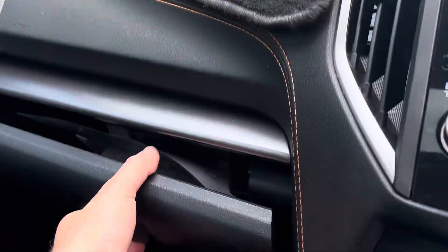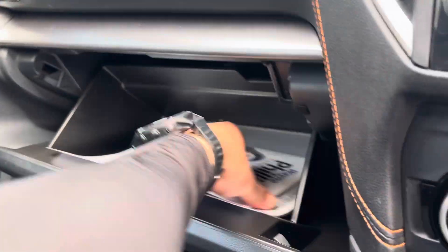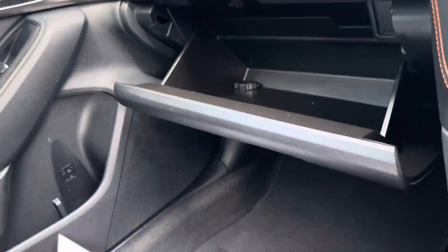As you can see, coming through into the glove box.